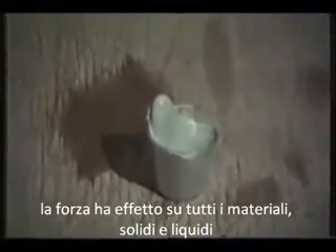Here, ice cream in a plastic cup. And finally, a 70-pound cannonball.